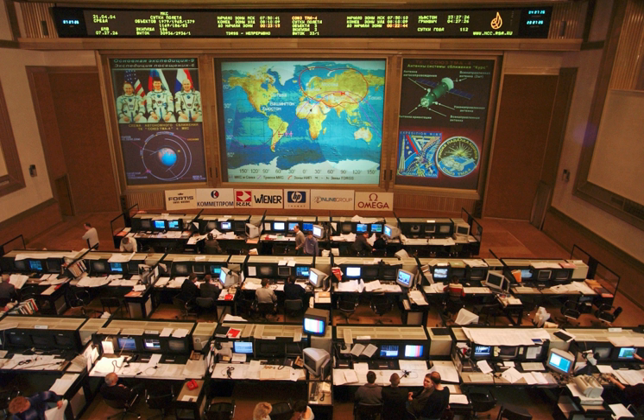OPSPLAN MPSR positions include the Real-time Planning Engineer, Real-time Planning Engineer Support, Orbital Communications Adapter Officer, and Onboard Data File and Procedures Officer.